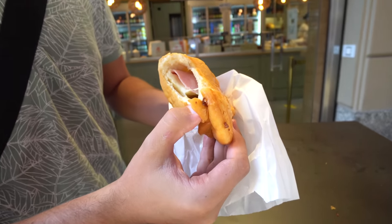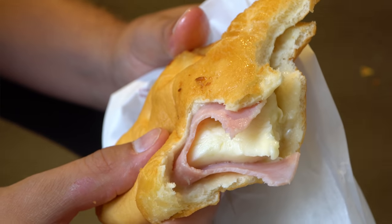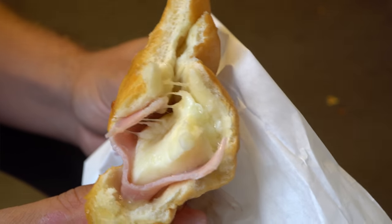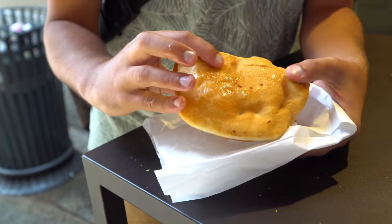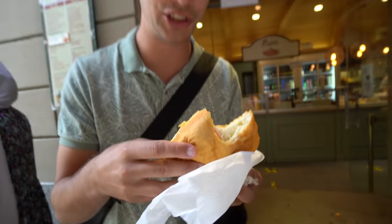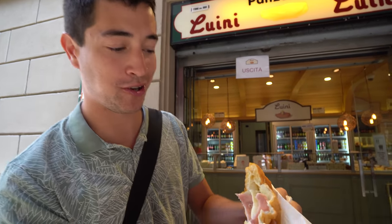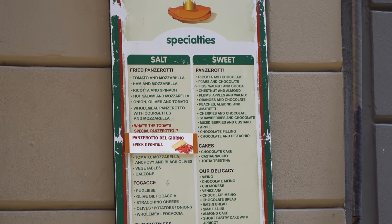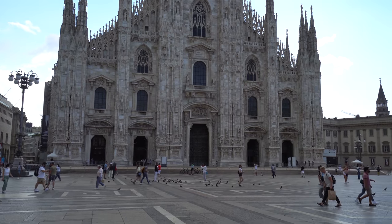That's actually prosciutto cotto — cooked ham with mozzarella. There's no tomato in this one; the flavor is completely different. It's a lot more salty. It's so fluffy and pillowy; it really absorbs all the cheese. They actually have an extensive menu of different panzeratis — you can even get sweet versions filled with chocolate and all kinds of things. That's definitely not enough for breakfast, so we're going to keep going.